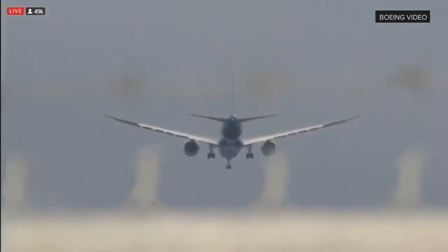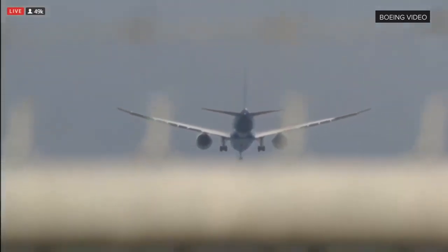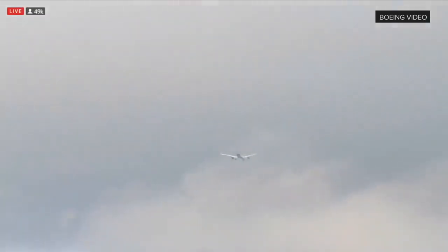It feels like it's been raining here for three weeks and the sun has finally come out. What a spectacular takeoff. It really, really was. I think it's a good sign.